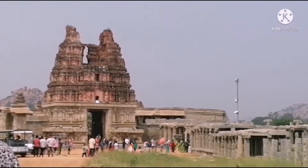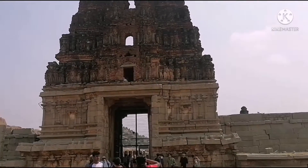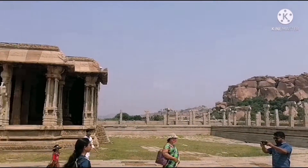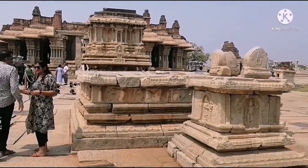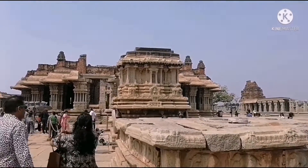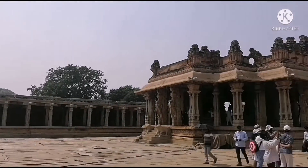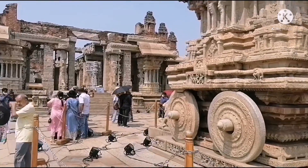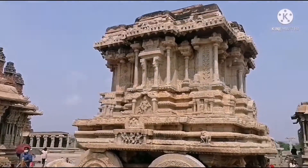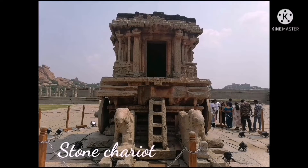And here we are in the Vitala Temple. We are now moving on from the Vitala Temple.